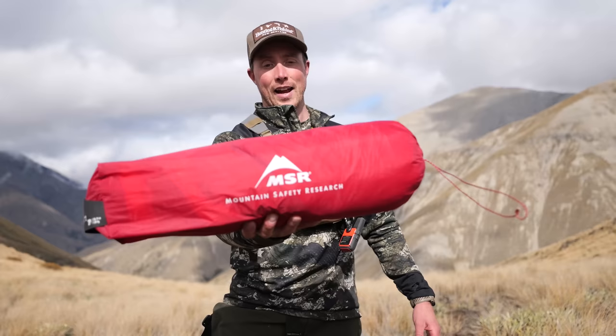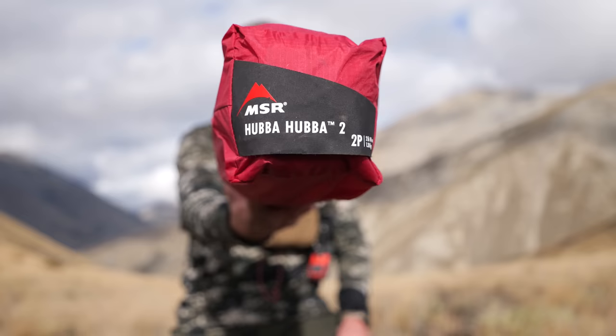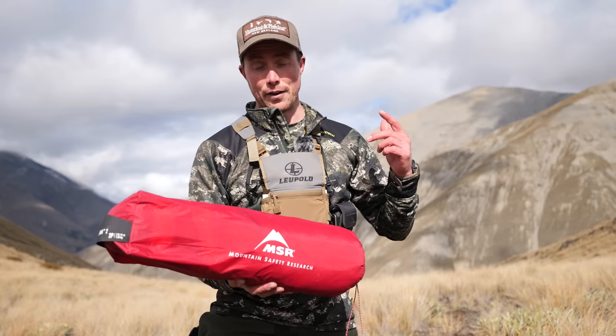The tent I brought along on this trip is my MSR Hubba Hubba two-person. This tent is one of my favorites and a really good one for the type of hunt we're about to do over the next seven days. If you're after a new tent, you can have a look at the MSR range at your local Hunting and Fishing store.